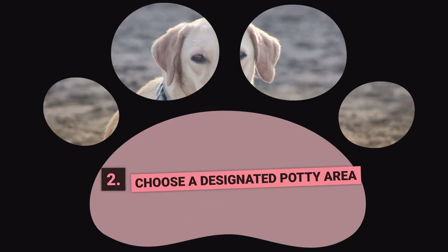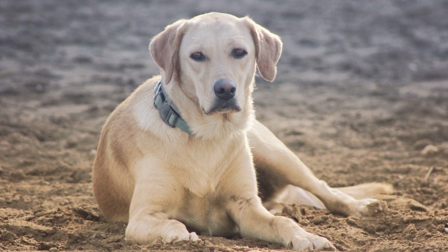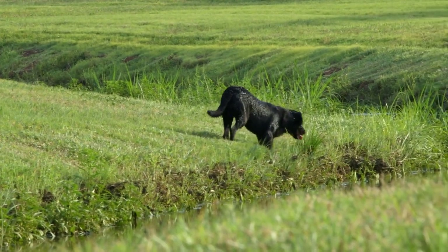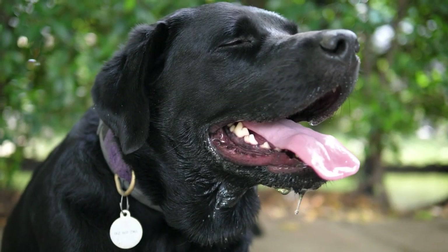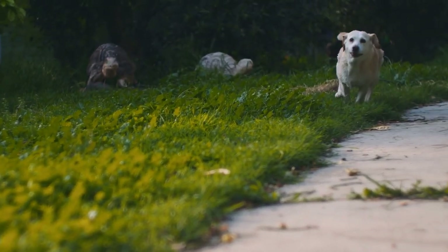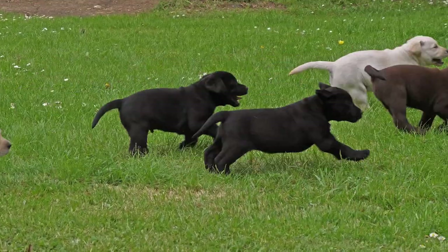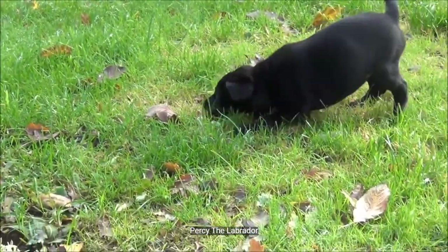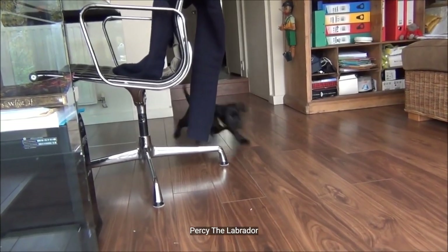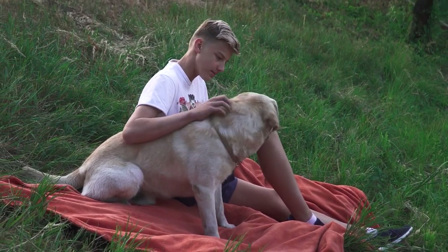Step Number 2: Choose a Designated Potty Area. This should be done as soon as you bring your pup home. Choose a spot in your yard that you're not too concerned about getting dirty. Make the area look different from the rest of your yard — a good idea is to fence off an area and add bark chippings, as most dogs prefer natural surfaces. Using a command such as 'go potty' when taking your puppy to the designated area helps them understand what's expected, which is particularly handy in bad weather.